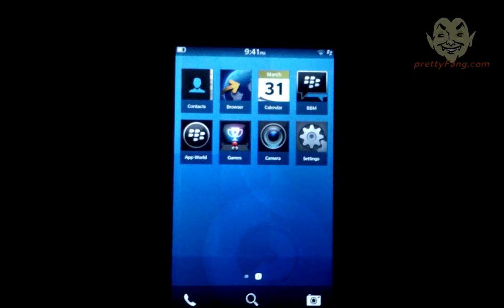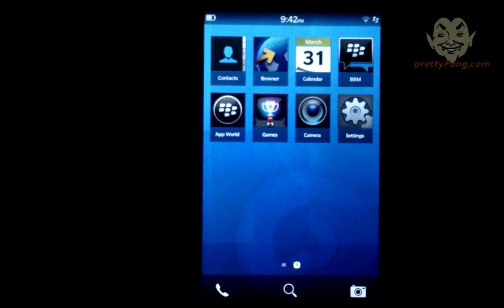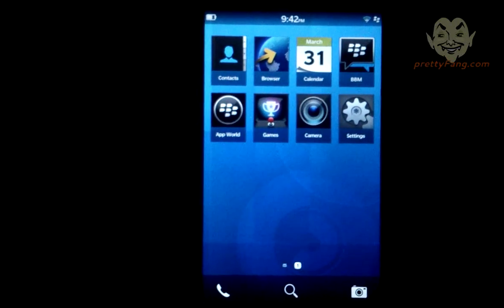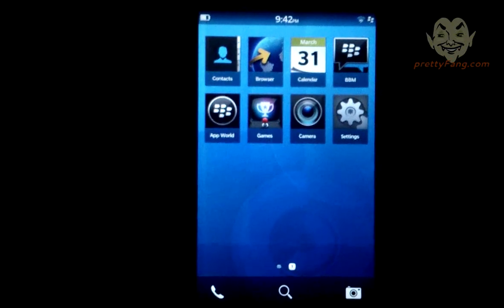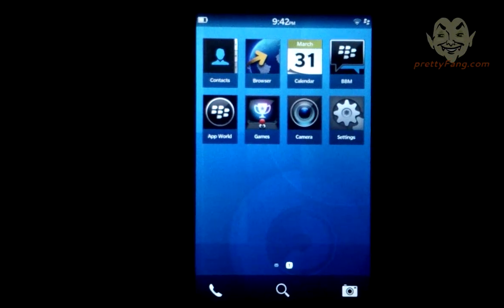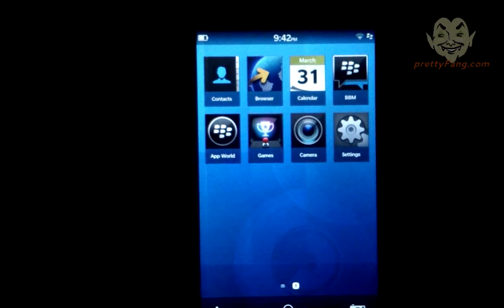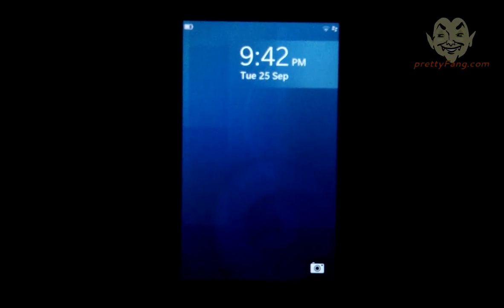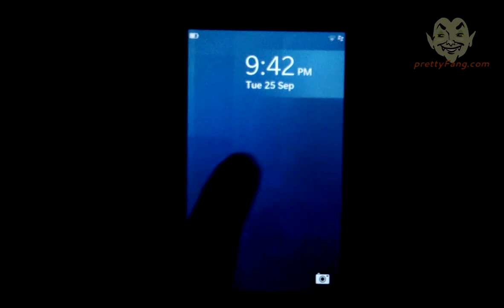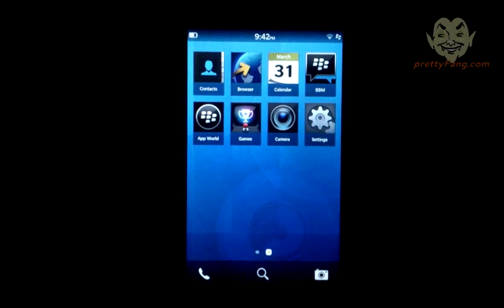Okay, there we go — first look at the screen. We've got some icons here: the contacts icon, which definitely wasn't there before, a new browser icon, the calendar icon showing the incorrect date which we'll fix later, the BBM icon, App World, some games, the camera, and the settings menu. This looks like the lock screen — pretty cool, shows you how to unlock it and animates back to the main menu.